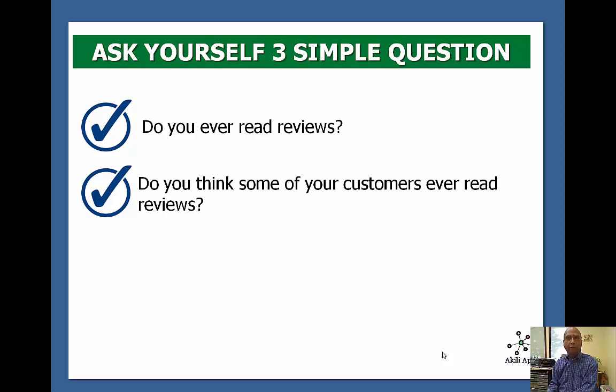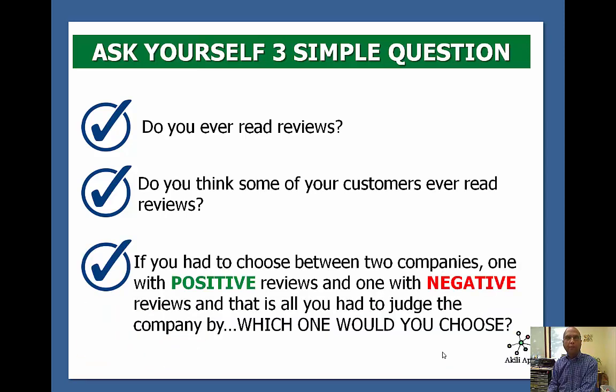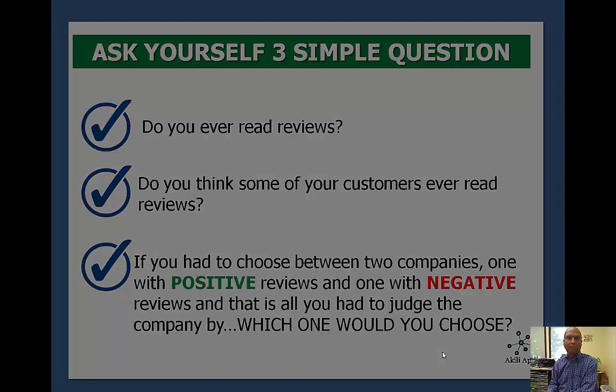With that in mind, don't you think your customers are doing the same thing? They're out looking at reviews, and what if you don't have reviews to present to them but your competition does? If you have to choose between two companies — one with positive reviews, one with negative reviews — which one would you choose? I'm not going to insult your intelligence on that one.